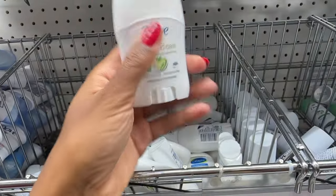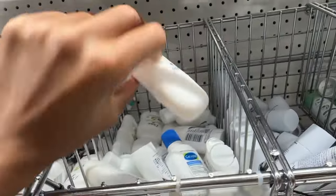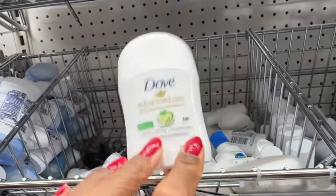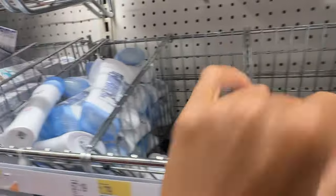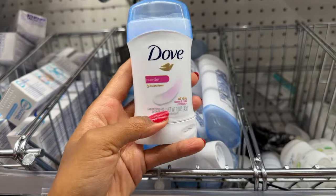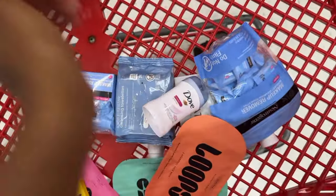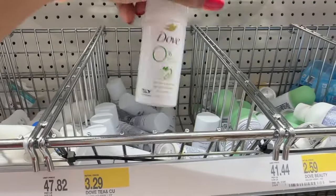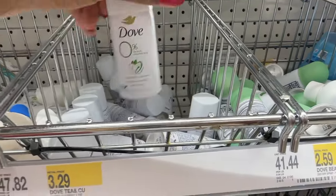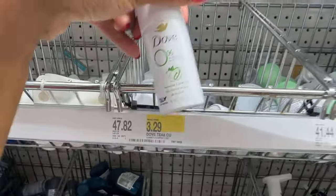Now I'm in the deodorant section — always making sure your underarms are nice, clean, and smelling good. Because on your first day of school it can be a little nerve-wracking, so making sure you have deodorant is really important. They have this Dove 48-hour, and then the big version of it. I recommend getting the big version — it's only $3.19. If you don't like regular deodorant, they do have spray deodorant as well. This one's only $3.29, so I'm going to get this one.